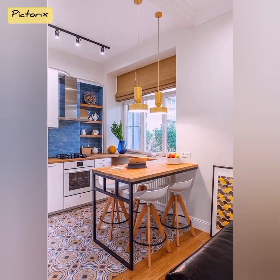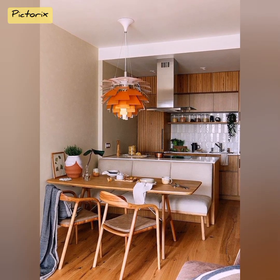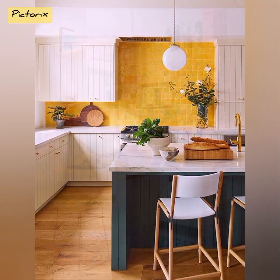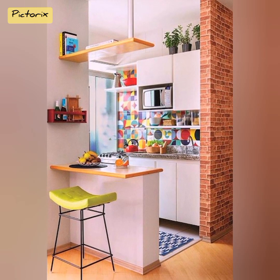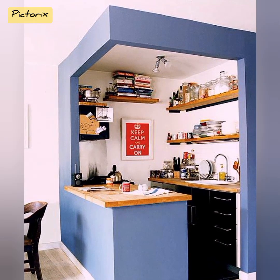Gone are the days when appliances had to be large and cumbersome — compact appliances have revolutionized small kitchen design. Consider a pull-out cutting board that slides seamlessly beneath the countertop, offering a spacious work area when needed. This innovation transforms an ordinary counter into a versatile workstation, eliminating clutter and making the most of limited space.